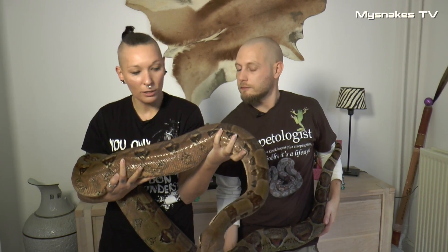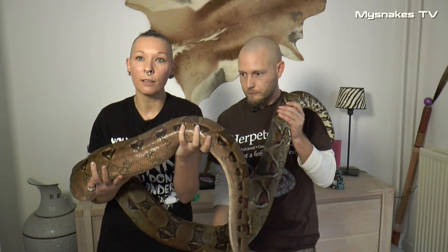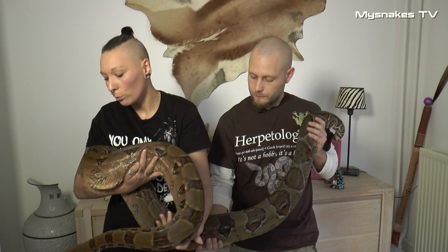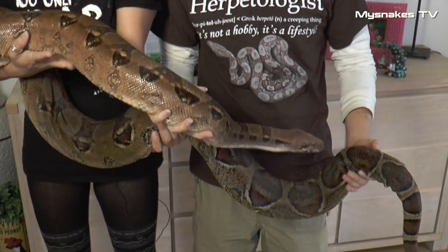Og hvad gør man, og hvordan kan man holde sådan en derhjemme. Og at man ikke behøver – specielt at man ikke behøver at være bange for slanger. Det er hun rigtig, rigtig god til. Jeg har en masse kollegaer også, der har fået fornøjelsen af at prøve at håndtere hende.